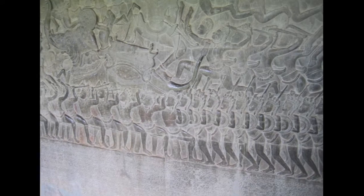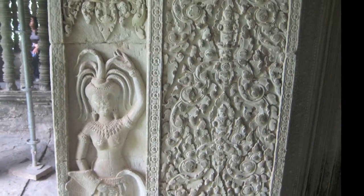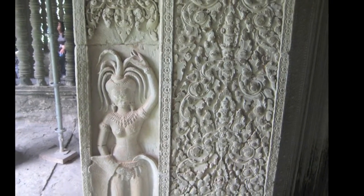This is right in the middle of the battle. Here's the soldiers approaching the battle, and here's some really intricate carving on the sandstone blocks that survived.